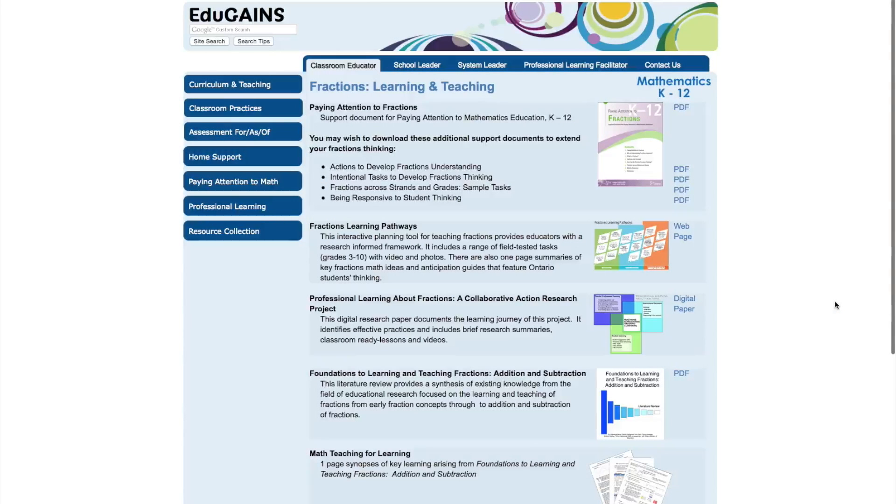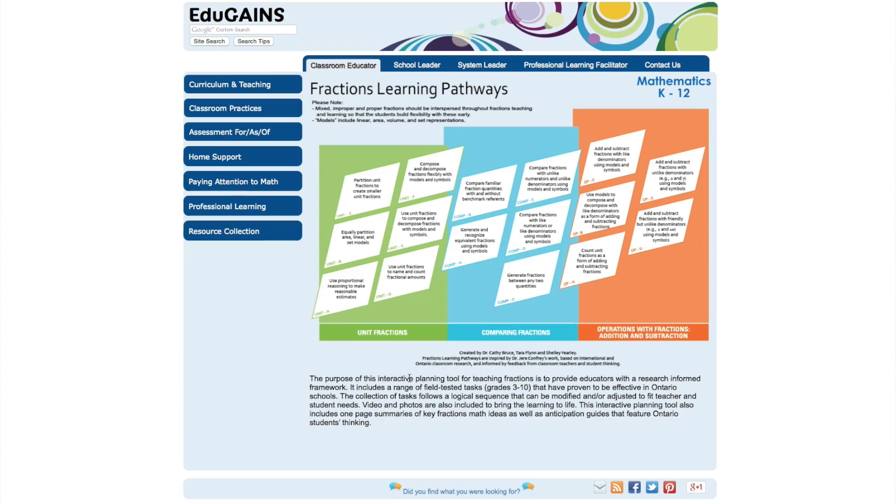We'd like to give you a brief overview of the fractions learning pathways. If you go to the fractions learning and teaching page on EduGains, you will see the link to the fractions learning pathways web page. Once you click on that, the pathway will be more easily viewed.